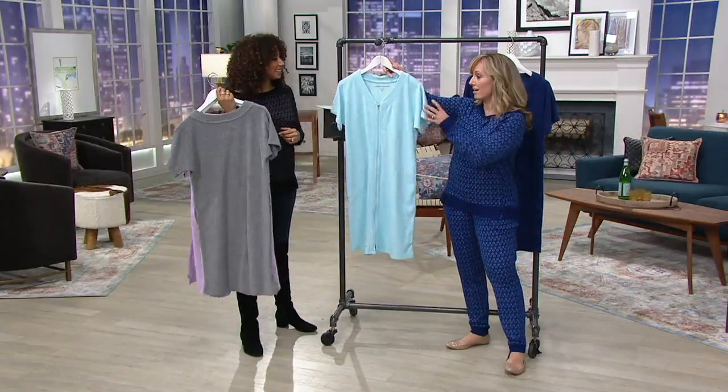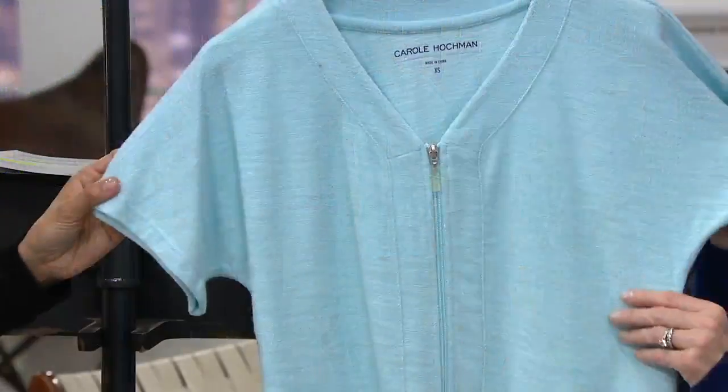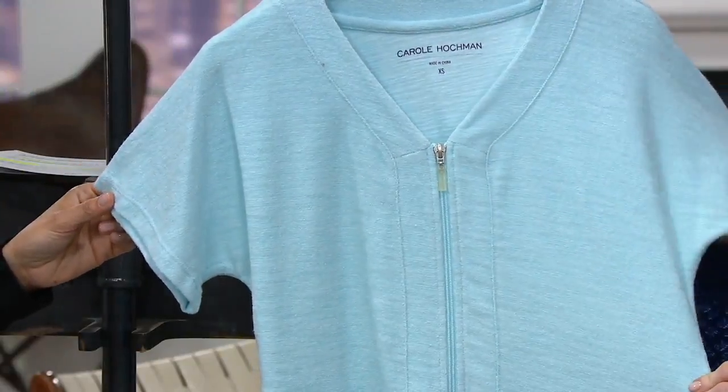This is going to be your blue sky. This is such a pretty shade of blue. If you're into the blues, you're going to absolutely love this.